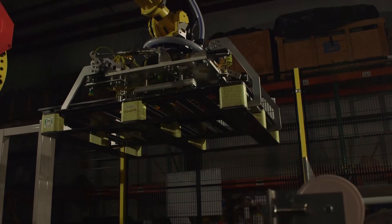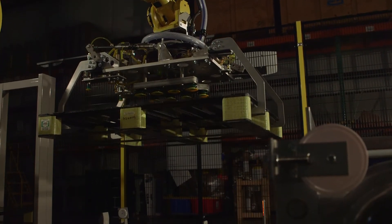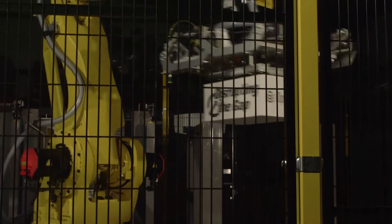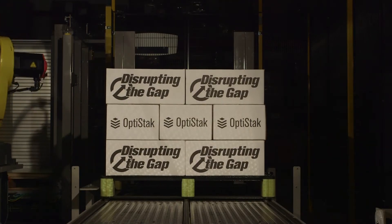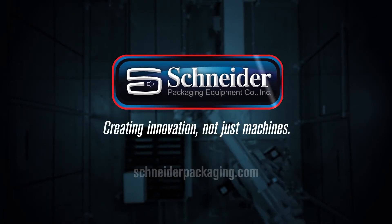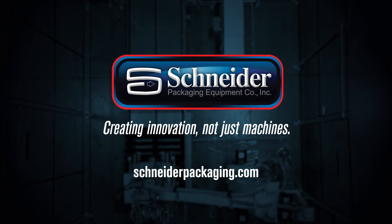Schneider palletizing solutions offer flexibility, accuracy, and consistency, all while simplifying operations. The net result is a robust, engineered solution added to your automation portfolio. Schneider Packaging — creating innovation, not just machines.